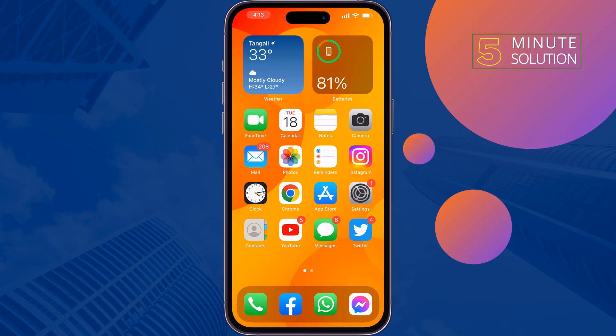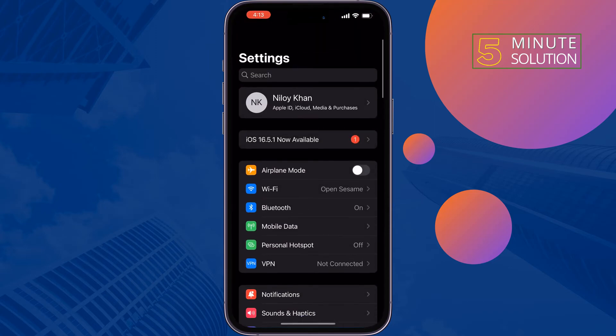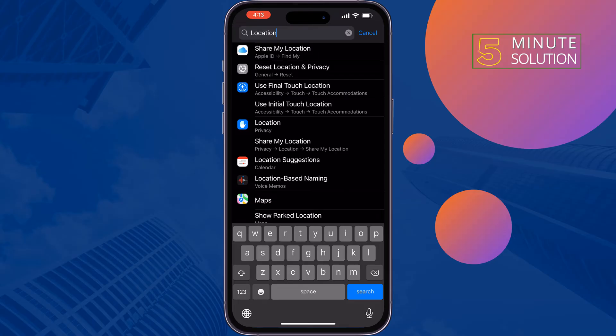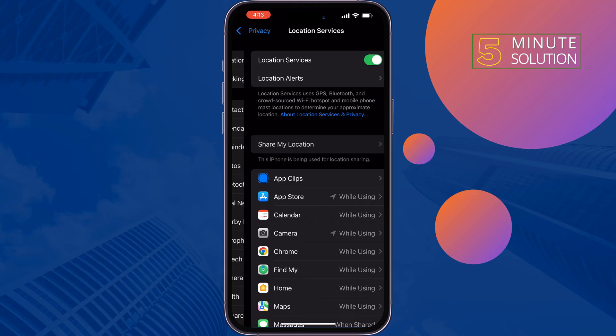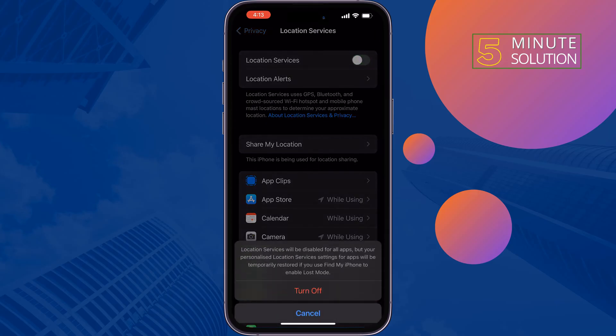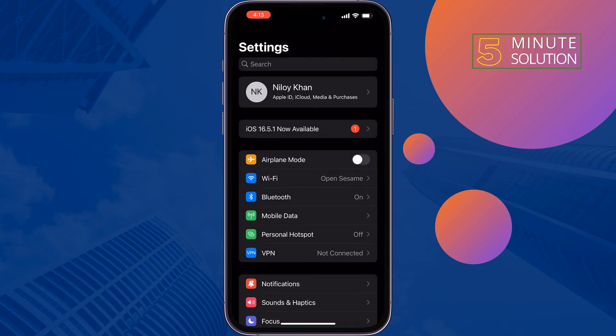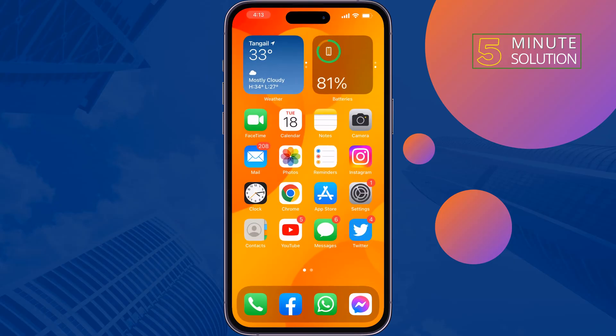The first solution is to enable your location. Go to Settings and search for Location. Just enable your location service and then try again to send the verification code.